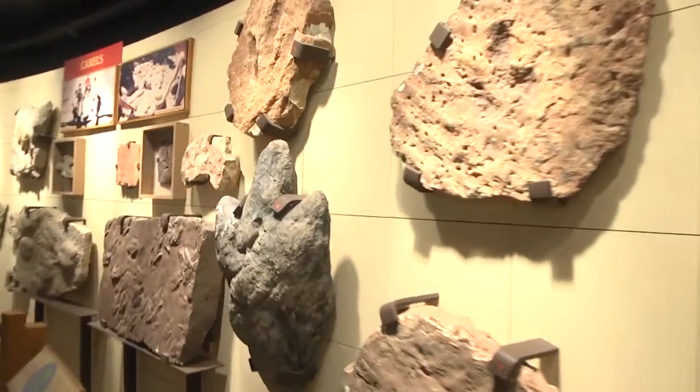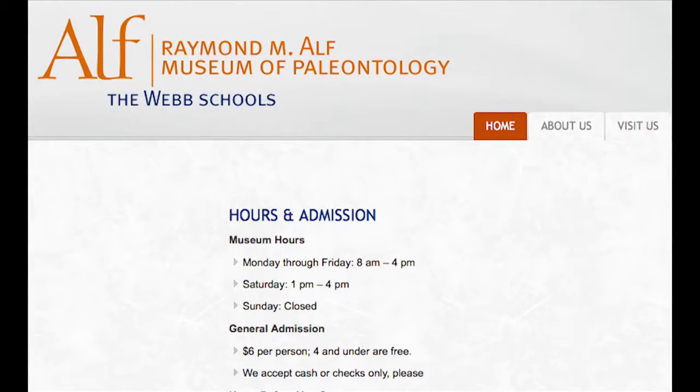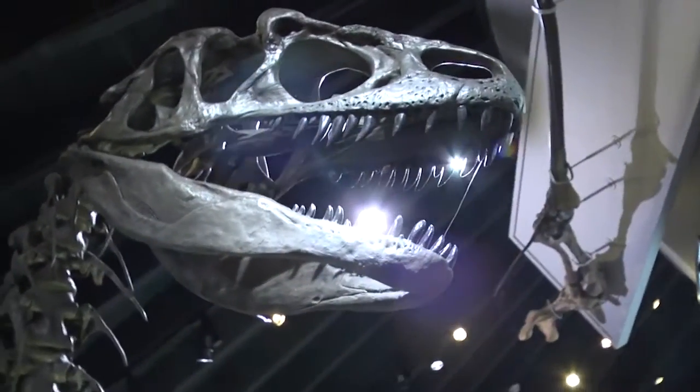Located at 1175 West Baseline Road, the museum is open Monday through Friday from 8 a.m. to 4 p.m. and on Saturdays from 1 to 4 p.m. For six dollar admission, the Raymond-Alf Museum of Paleontology is a hidden gem of the Inland Empire.